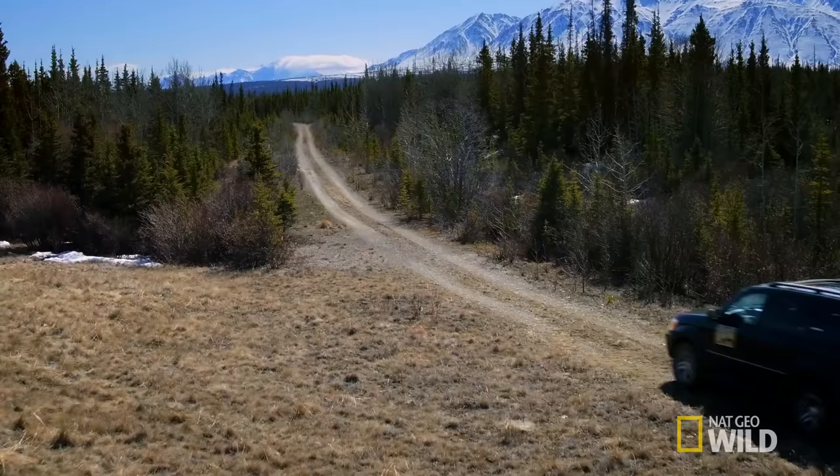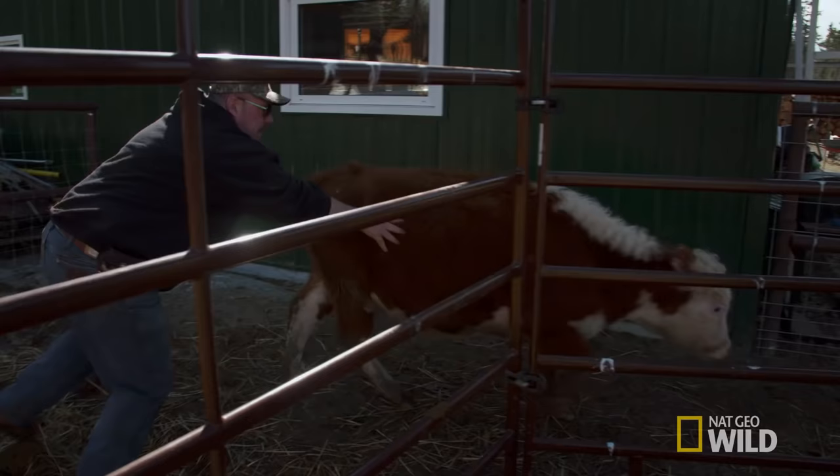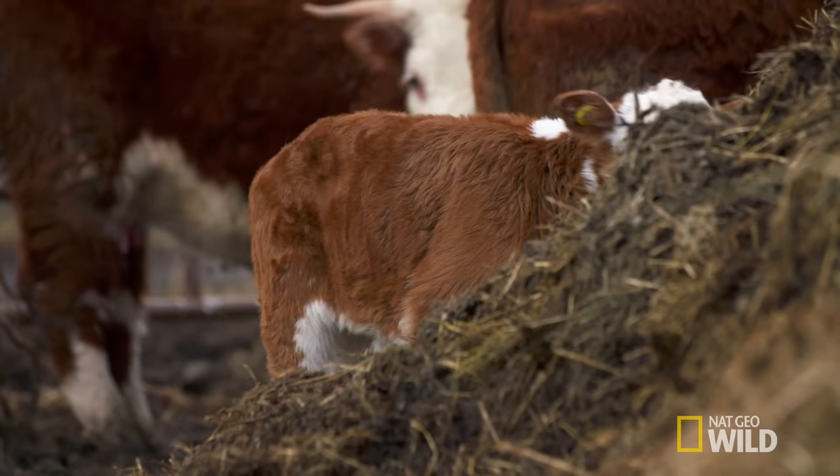It's back on the road for Michelle. This time, she's been called out to Dev Hurlburt's farm, where calving season is in full swing.